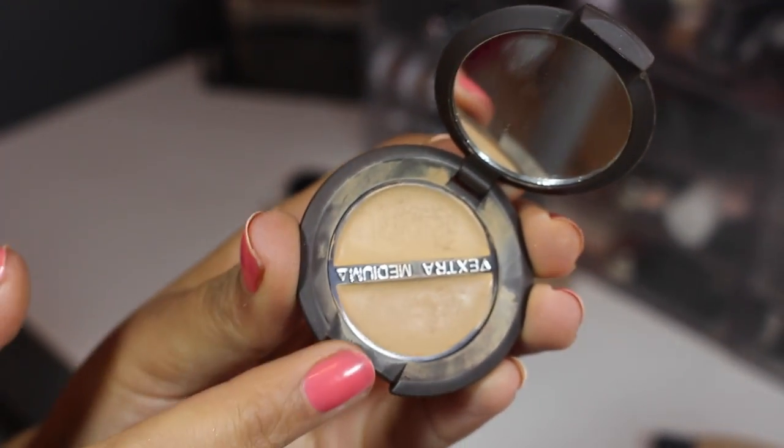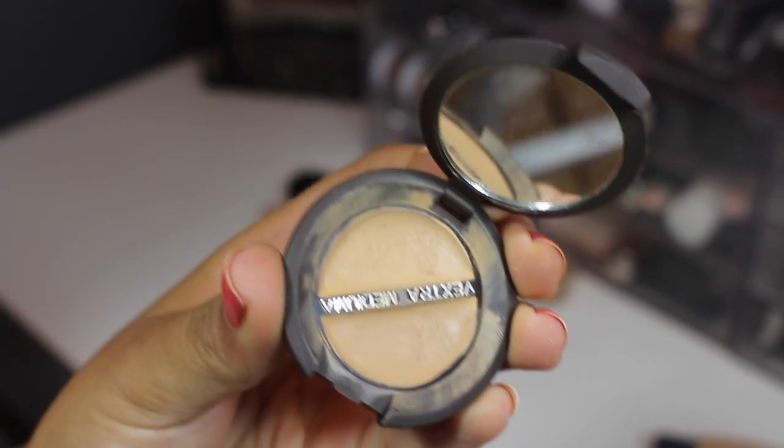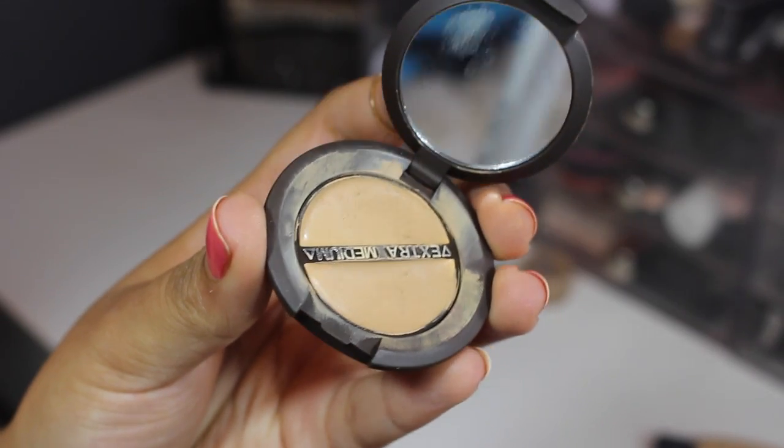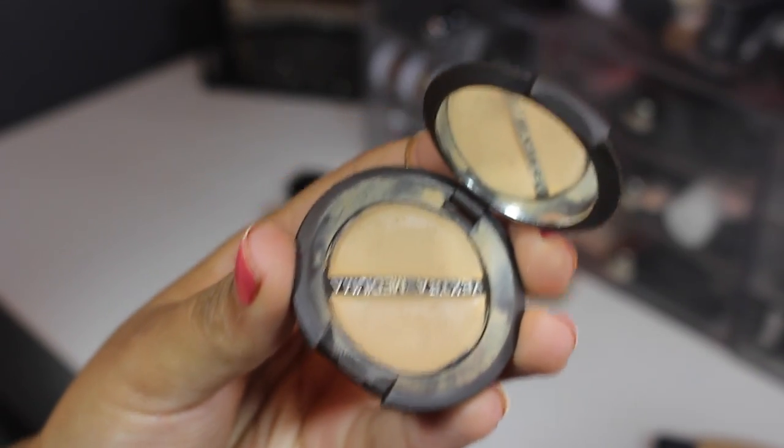From Becca, this is their dual coverage concealer — super cool, comes with a medium coverage and an extra coverage side. I like this for covering up acne. I'm not sure if it's discontinued; I got it at Winners, which is the Canadian version of TJ Maxx. I like it and I'm keeping it.